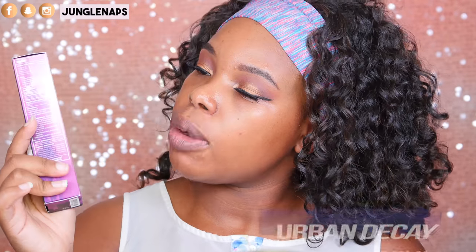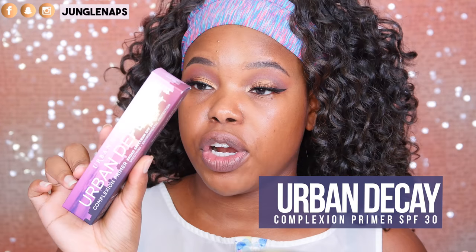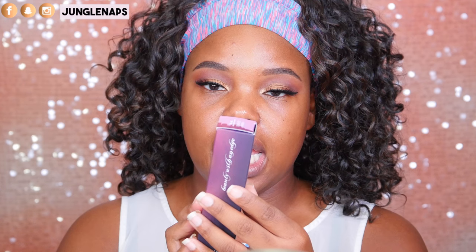For the rest of my face, I've got the Urban Decay Urban Defense Complexion Primer. It's got SPF 30, which I feel does have some chemical sunscreen. In the past I have been allergic to that, so I'm going to be a little more open-minded and try it. I'll probably give you guys an update in the description to see if it had any kind of bad reaction with my skin.